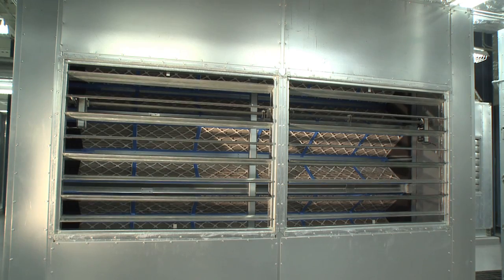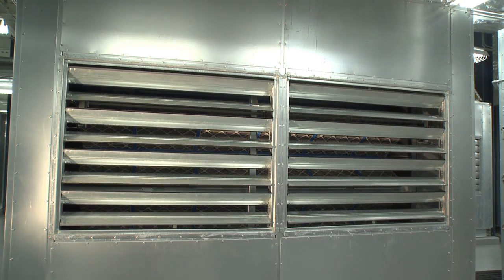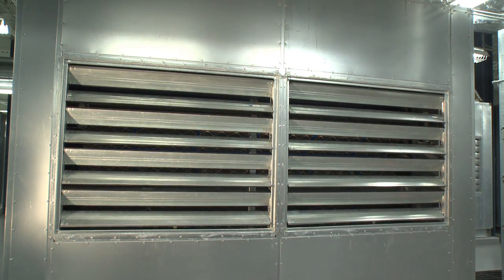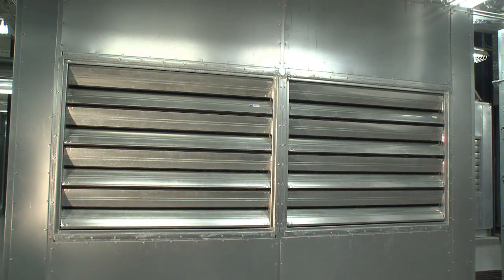Moving back to the air handler, you will notice that it also has louvers on it. This allows us to mix hot air from the aisles below with outside air to adjust the outside temperature up if required when outside air temperatures are actually too cold.